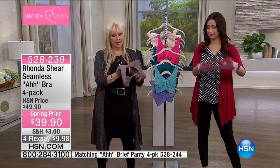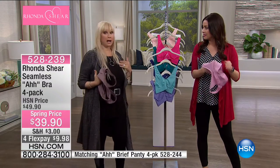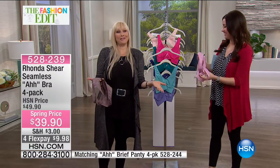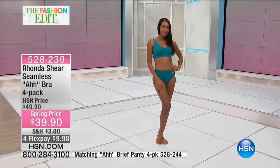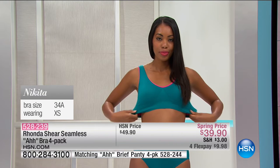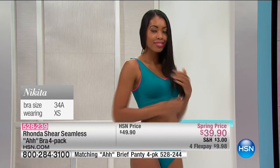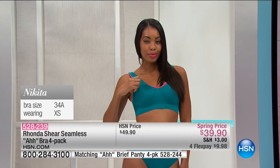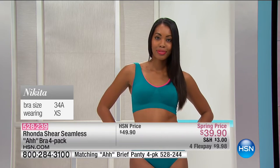Rhonda designed this bra in 2003 for herself and her ever-changing body. Nothing in stores would fit, and she was done with hooks, eyes, and underwire. She worked with a knitting mill and that's where the Ahh Bra was born. It's beloved — 35 million sold in 34 countries. On screen you can see Nikita's sizes so you can see how extra small fits with her bra size. You don't have to get caught up in cup sizes because this literally conforms to your bust.